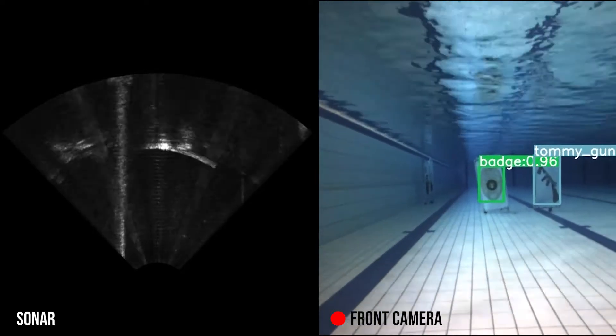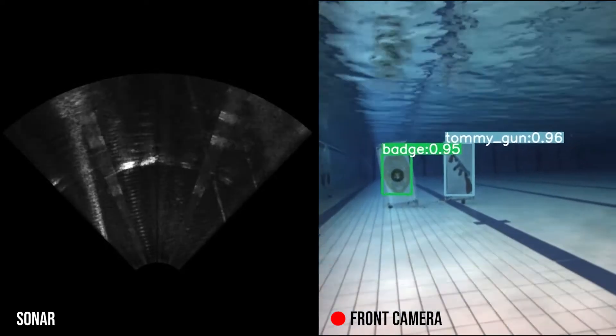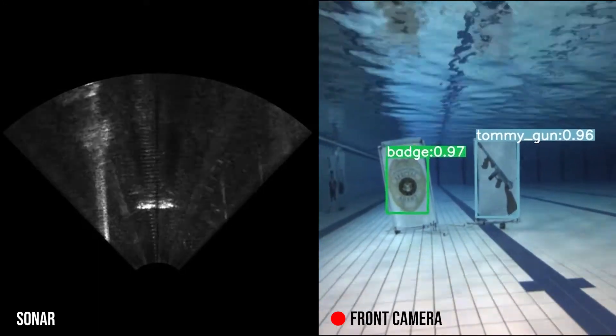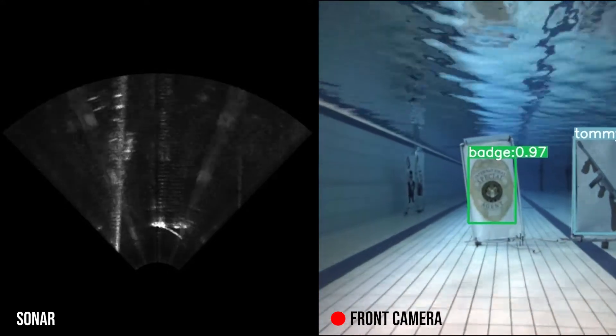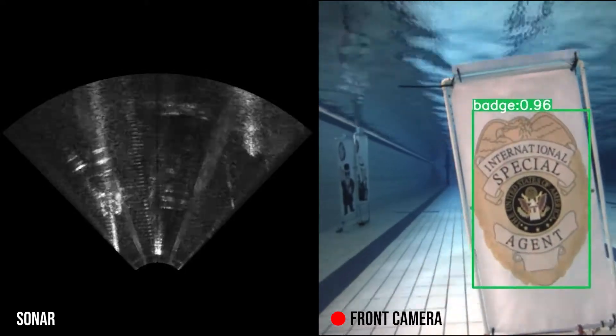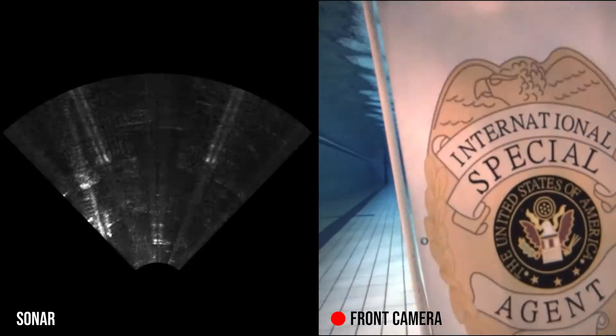After verifying the positions of the buoys, our behaviour tree-based mission planner chooses the appropriate buoy and navigates to and bumps into it. Here we see the front camera view of our AUV successfully touching the buoys.